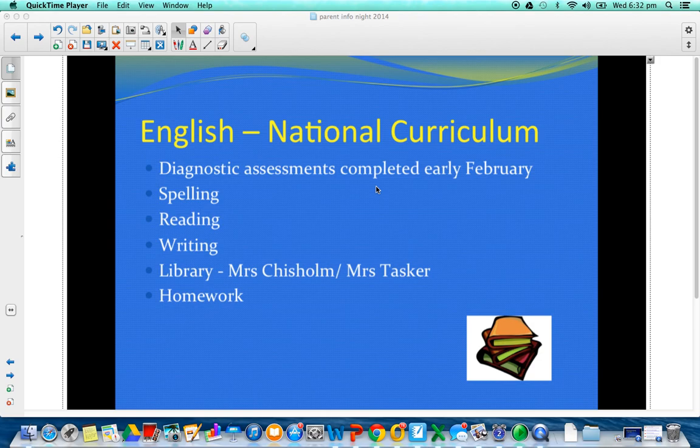As it says here on the slides, we've done some diagnostic testing, so we do understand where your student is at in terms of their reading, spelling, and writing abilities. And we're going to be differentiating our teaching to meet the needs of all of those students.